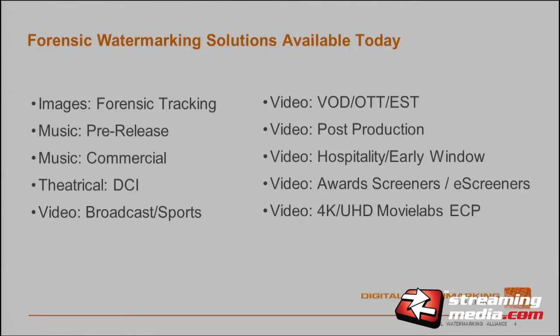Today we have watermarking in all facets of different workflows and products. One area that affects everybody in this room is theatrical watermarking or digital cinema. Today, if you go and watch a movie in a theater, that video is actually watermarked — there's data in the video. So if you sat there, camcorded it, and distributed it as a pirate, if it's found, we can trace it back to which theater and which screen. That's how watermarking is affecting everyday life.